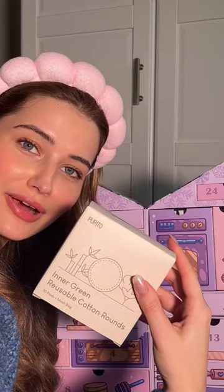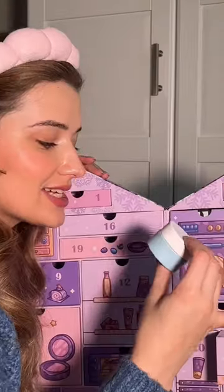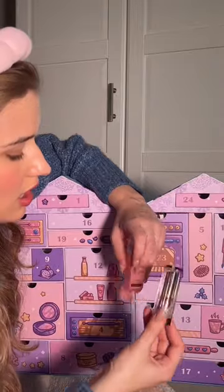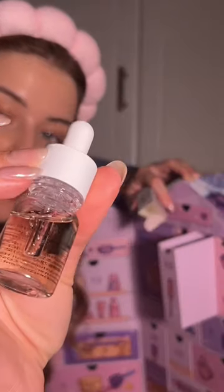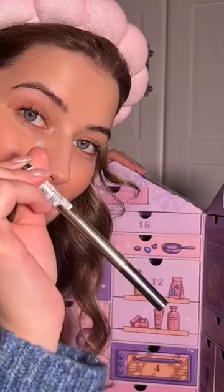12 reusable cotton rounds, a deluxe size of a sleeping mask, 14, a very cute lip balm, 15, black rice facial oil, full-size brow pencil.